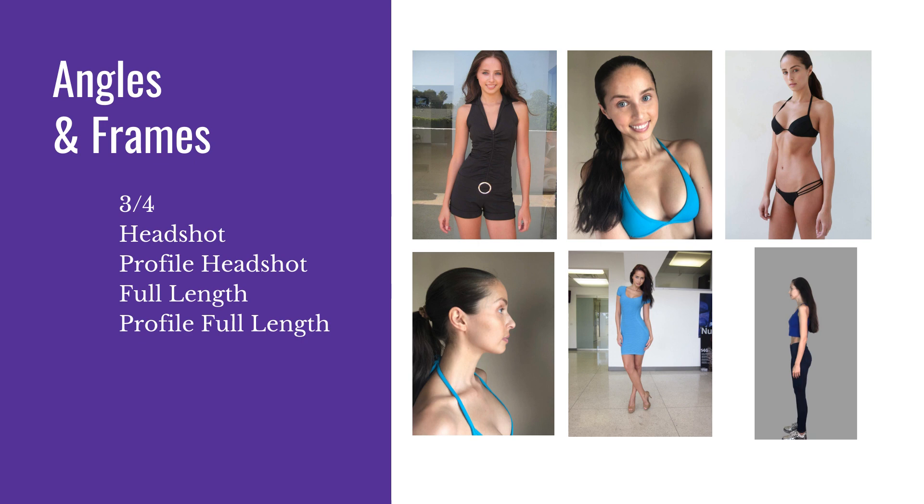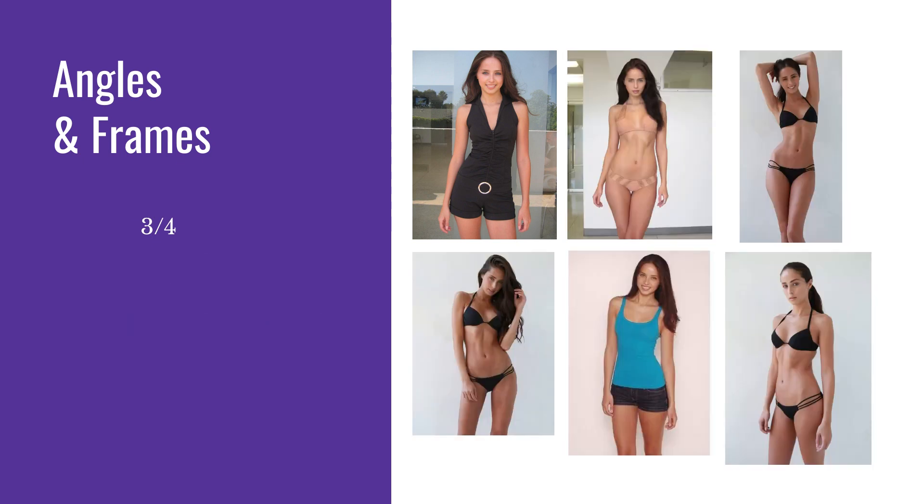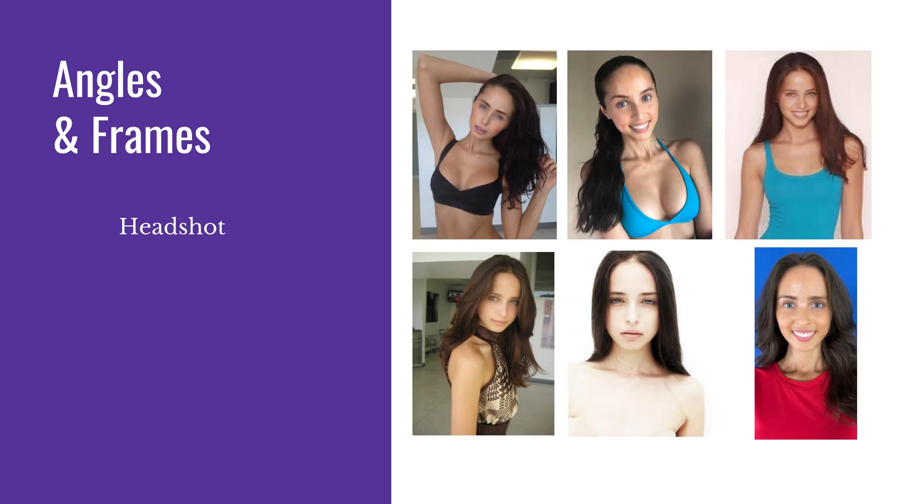For the angles and frames, you're going to look for a three-quarter shot, a headshot, a profile headshot, a full length, and maybe also a profile full length. The three-quarter shots are framed either right below the knee, at the knee, or just a little bit above the knee — almost mid-thigh to the head. For headshots, we're looking for about waist up or shoulders up, and you can do different kinds of poses. Your head can be tilted a little — you don't always have to be exactly straight on.